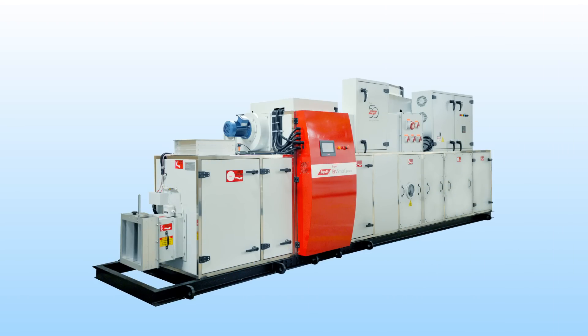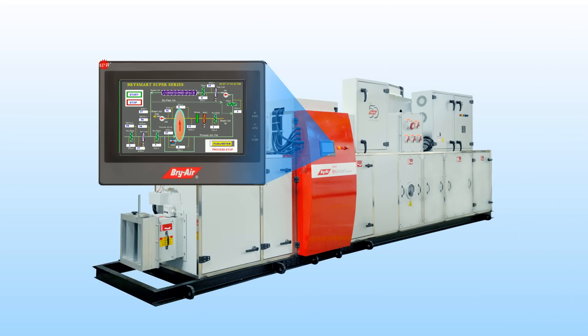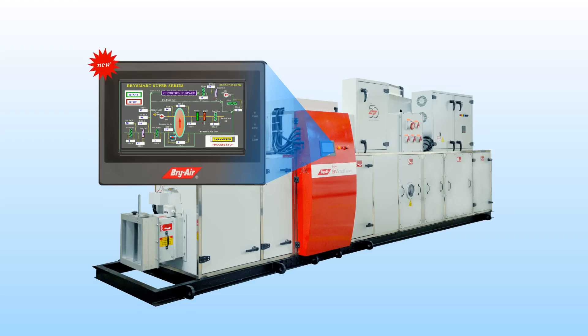The Super Bry Smart also comes with a touch screen panel for smooth operation and control. It displays graphical charts of actual and set-point values for supply air temperature, process air temperature, reactivation air temperature, energy consumption, and much more.